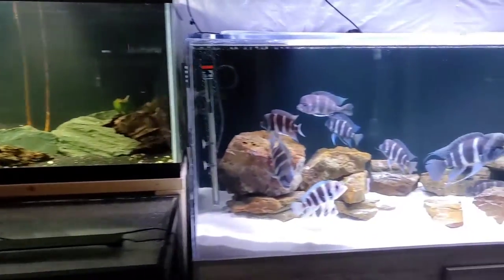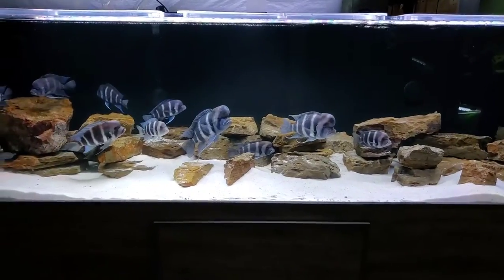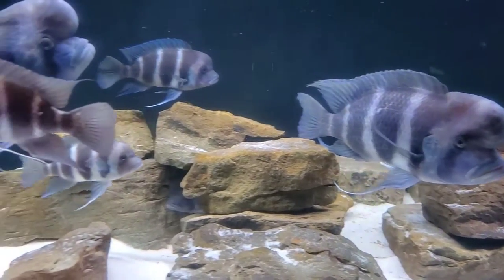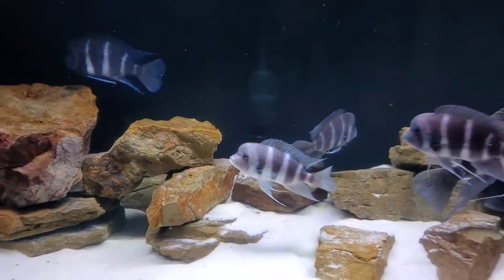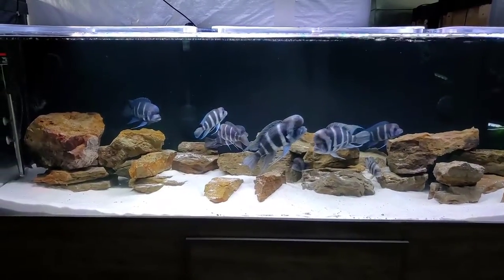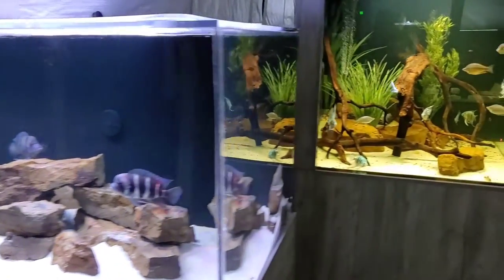Here we have probably one of the centerpieces of the fish room — a 280-gallon aquarium with some beautiful adult Frontosa. These are Mpimbwe Blue Frontosa. I love big fish, I love blue fish, and these are both. We have them in an 8-foot-long tank, which I think is a good size for them. We have about 14 fish in here — not the best ratio of males to females, but that's something we're going to be improving in the future.